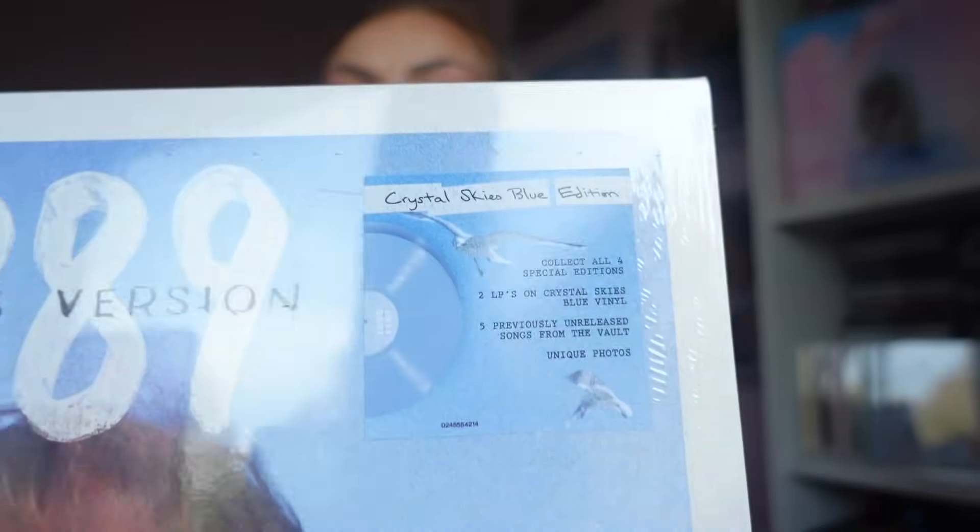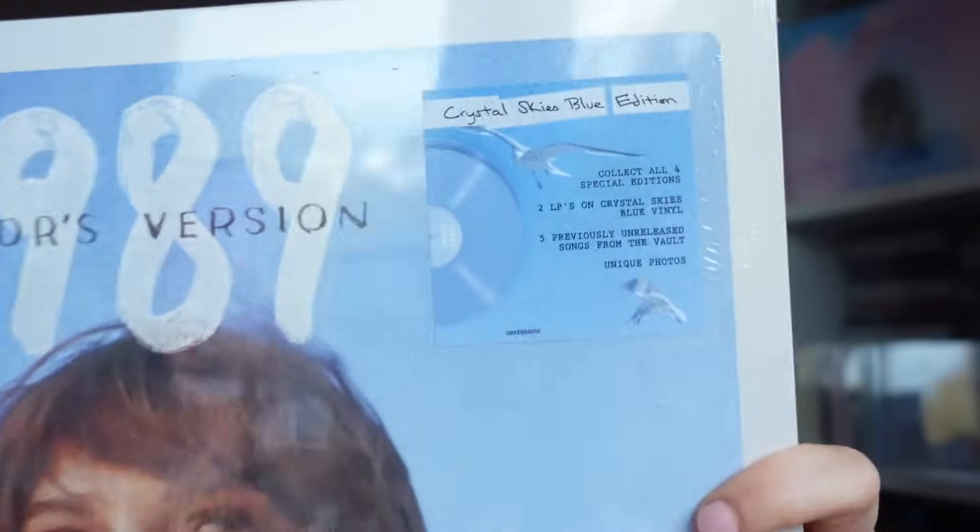So this is pretty much the normal pressing of 1989 Taylor's Version — it is the Crystal Skies Blue one. Unlike the CDs, this does come with a hype sticker. It says 'Crystal Skies Blue edition — collect all four special editions, two LPs on Crystal Skies Blue vinyl, five previously unreleased songs from the vault, and unique photos.'